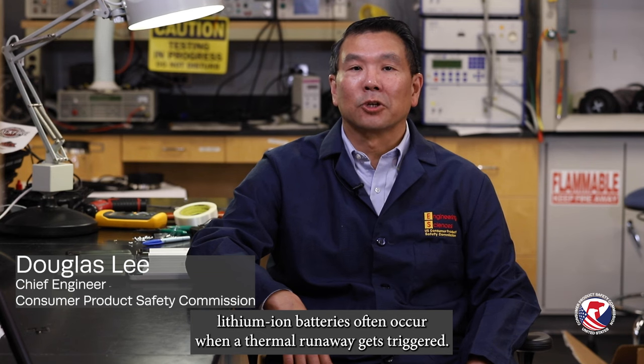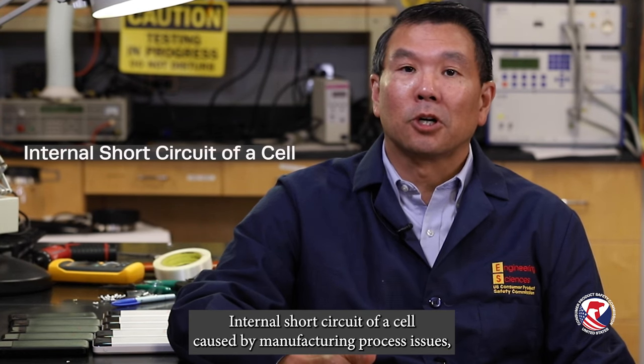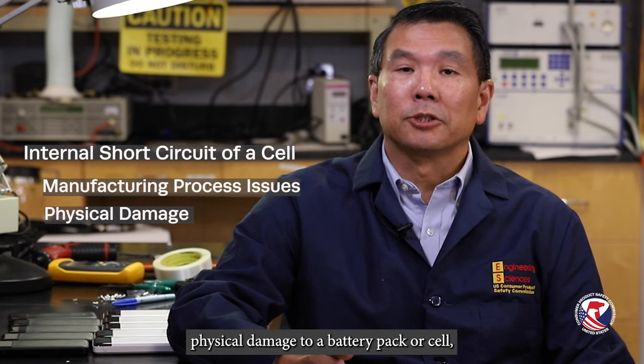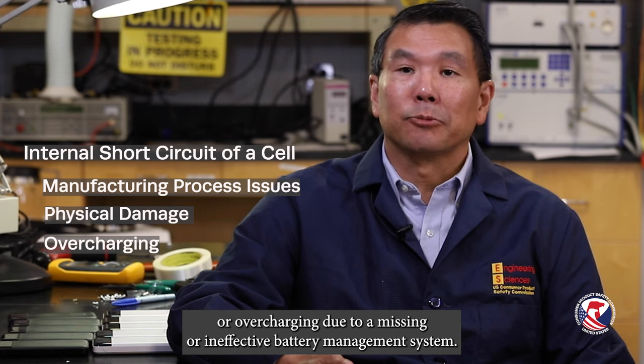From a technical standpoint, the fires that we're seeing with lithium ion batteries often occur when a thermal runaway gets triggered. Some of the common causes of thermal runaway include internal short circuit of a cell caused by manufacturing process issues, physical damage to a battery pack or cell, or overcharging due to a missing or ineffective battery management system.